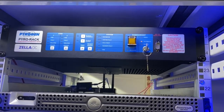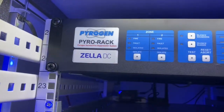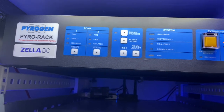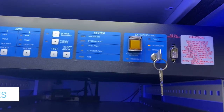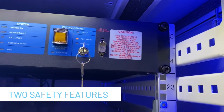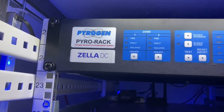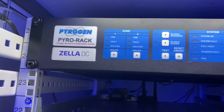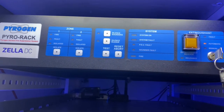A key feature of the PyraRack extinguishing canister is that it is not solely reliant on the automatic detection system for operation. It has two inbuilt fail-to-safety redundancy features: its own dedicated heat sensing cord that will operate at 175 degrees C or if it is in contact with naked flame, and if this heat sensing cord is not present, the extinguishing canister will self-operate when it reaches 500 degrees C.